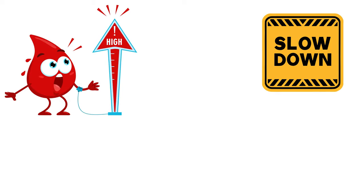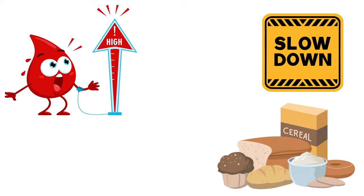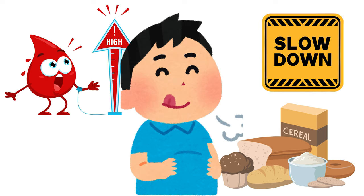Proteins and fats slow down the absorption of carbs, which means your blood sugar levels rise more slowly after eating. Plus, you'll feel fuller for longer, reducing the temptation to snack on unhealthy options.